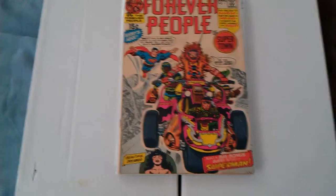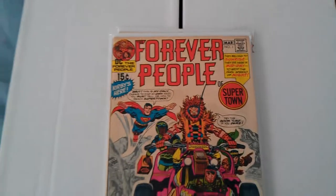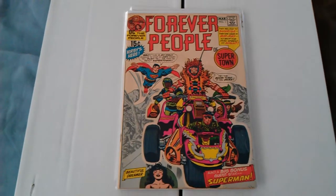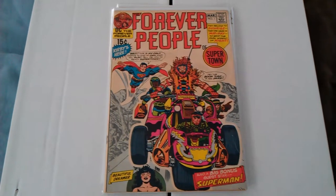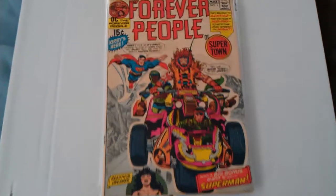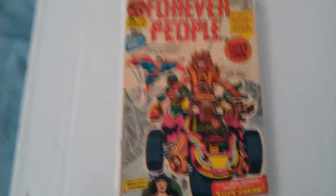Forever People number one. I think this is the first full appearance of Darkseid. I'm looking to get my hands on Superman's Pal number 134, 135, and 136. Pretty cool — Superman crossover.